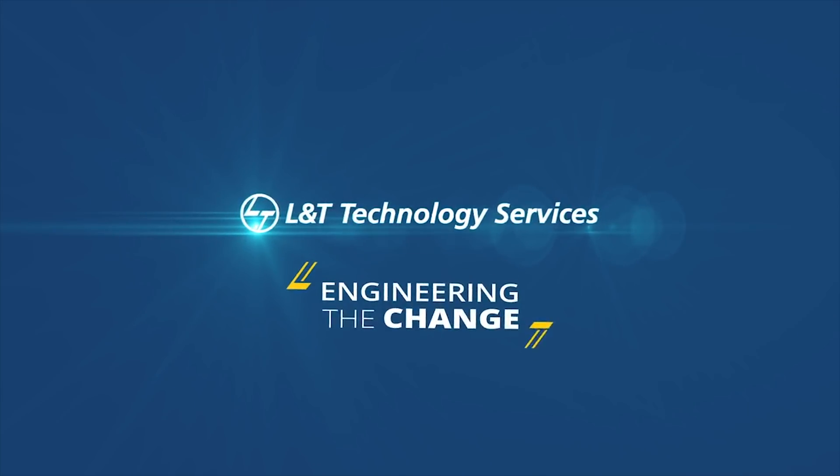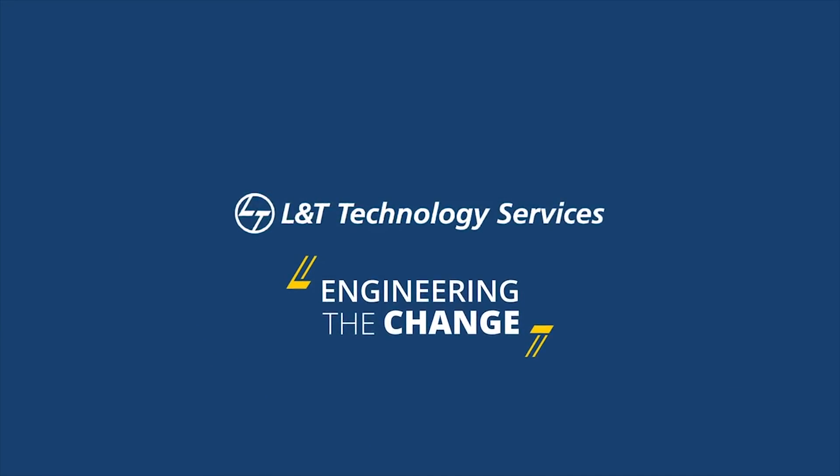L&T Technology Services — Engineering the Change. To know more, please contact us.